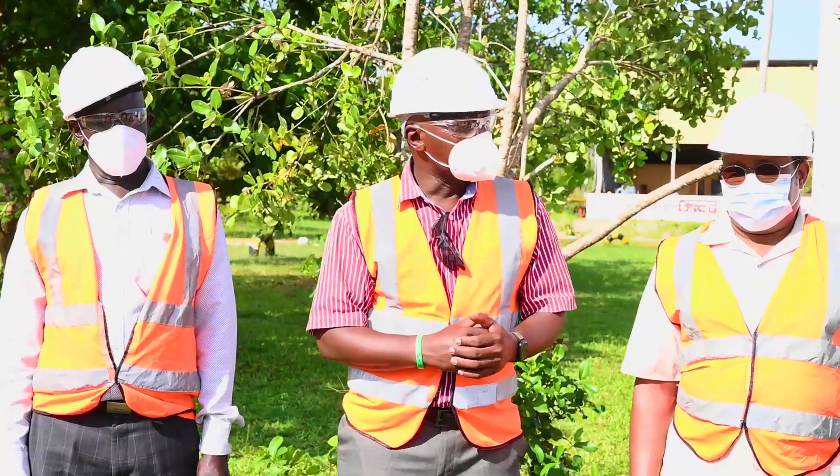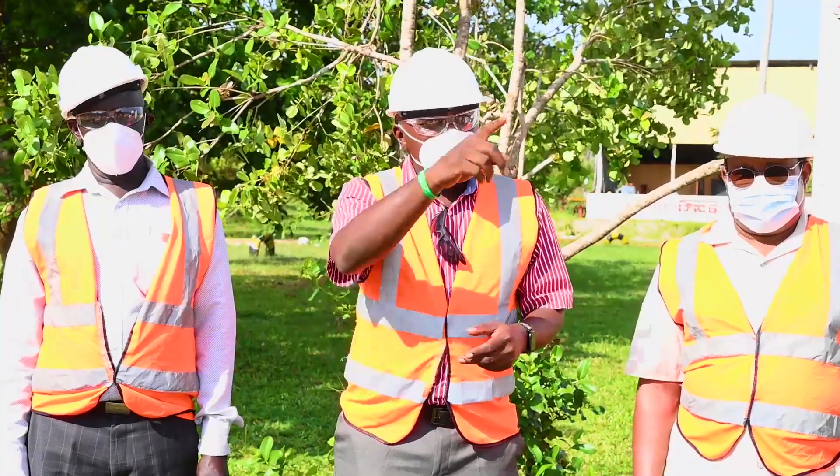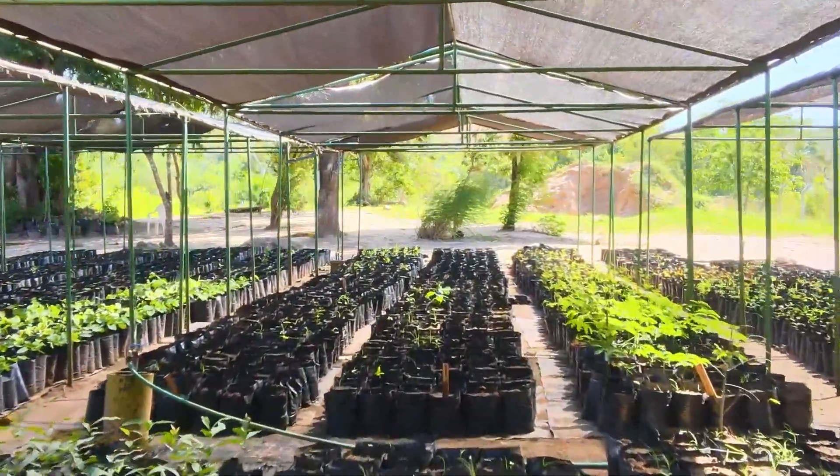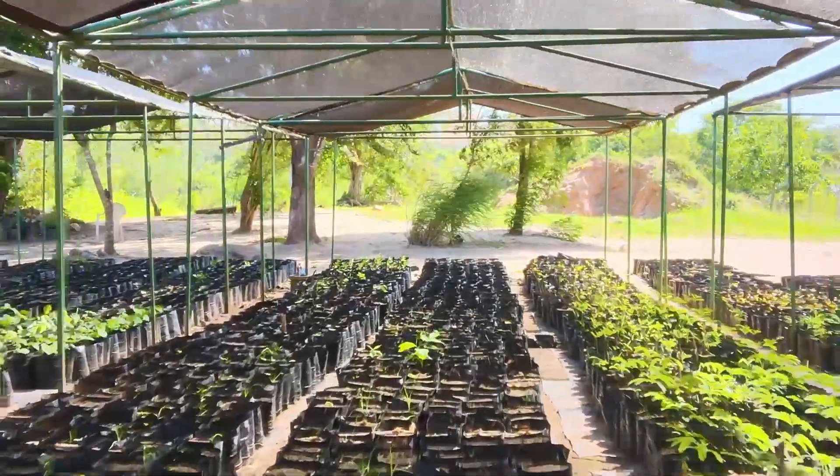So for now, Karibu sana — thank you very much. We'll be coming back to see whether the trees have grown and whether in the places you've finished mining, there's no sign that you were there, which is the desired outcome.